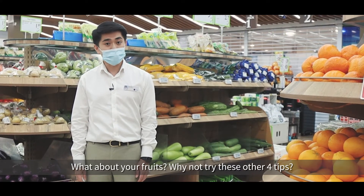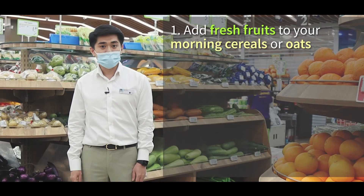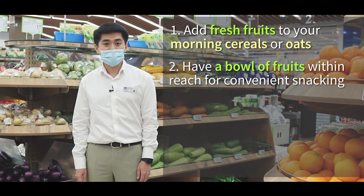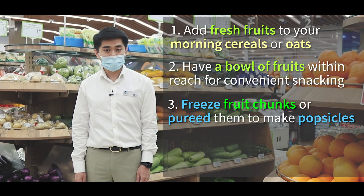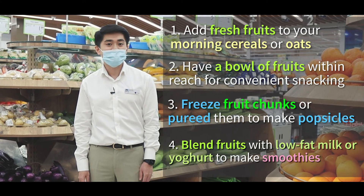What about fruits? Try these four tips. First, add fresh fruits to your morning cereal and oats. Second, have a bowl of fruit readily available for convenient snacking. Third, freeze your fruit chunks or puree them to make popsicles. Fourth, try blending your fruits with low-fat milk or yogurt to make a healthy, delicious smoothie.